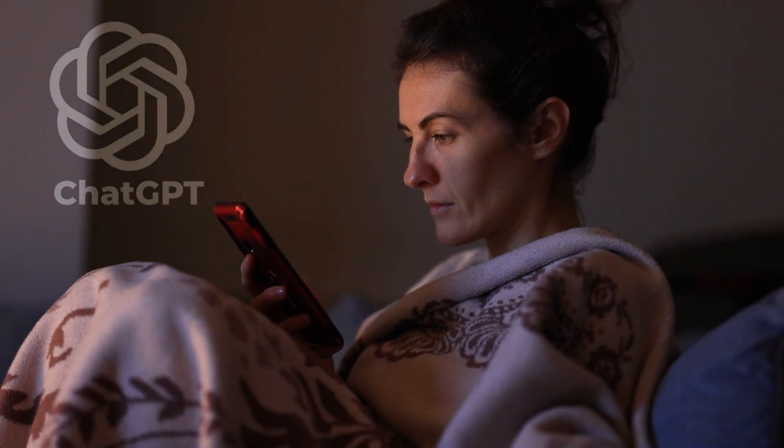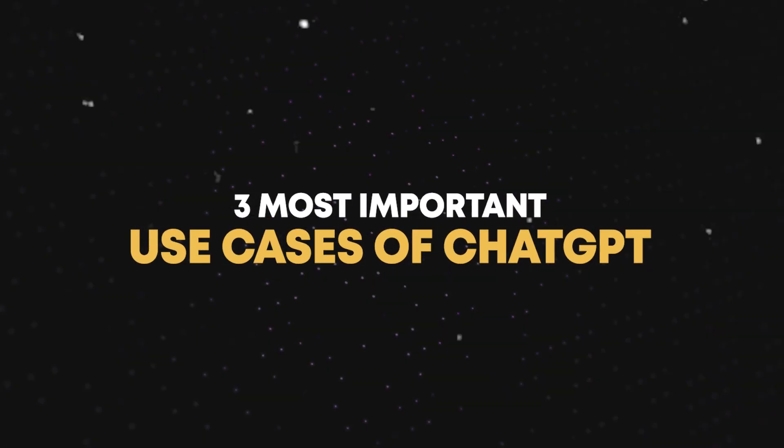ChatGPT is the latest trend on the internet and everyone around you is talking about it. Here are the three most important use cases of ChatGPT that, if you use, can turn you into a superhuman, boosting your productivity and helping you get things done faster.